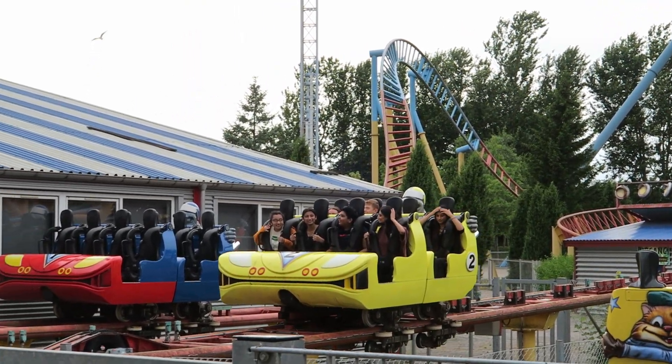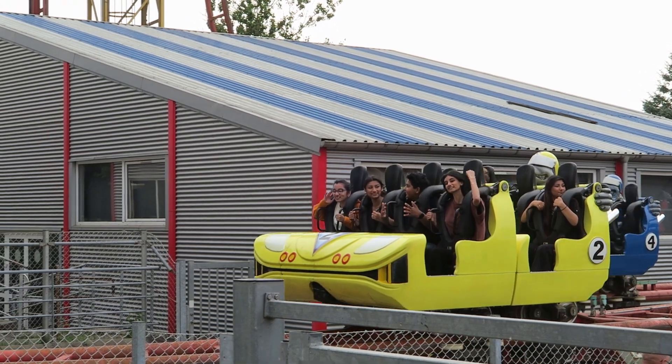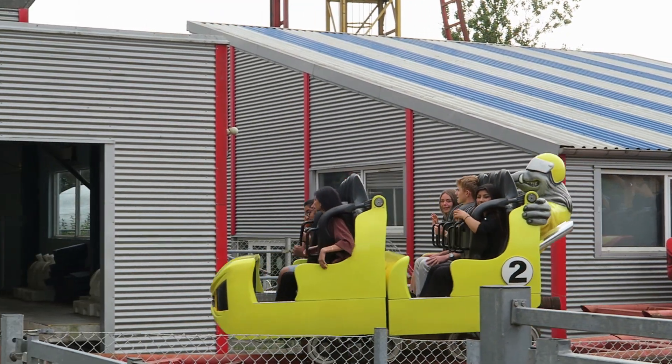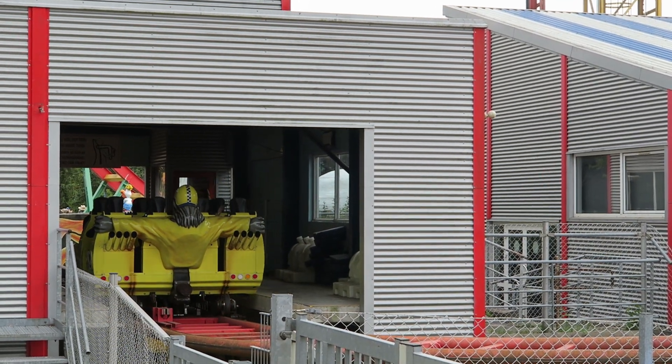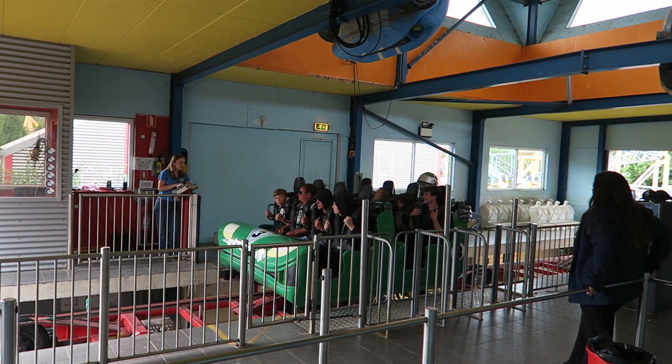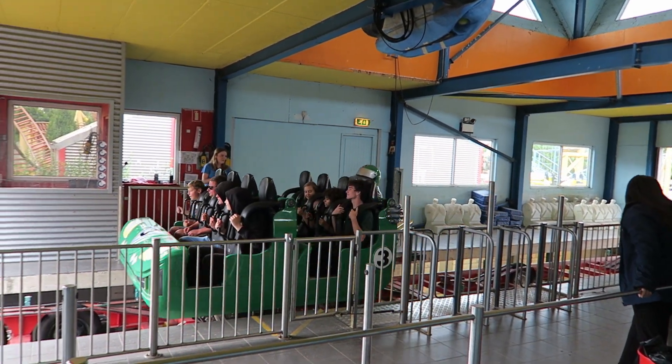Like many Eurofighters, these trains have just two rows. Each row seats four riders for a total of just 8 people per train. Wildsfinae was running two trains the day I visited and had just a modest 10–15 minute wait. The crew was loading the trains quickly and efficiently, and you have just an over-the-shoulder restraint, so it's simple to check.